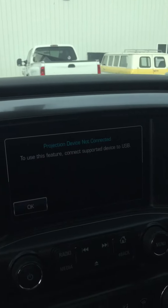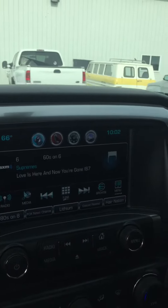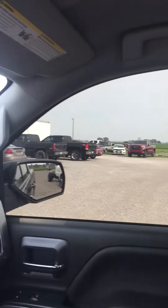It's got it all — XM satellite radio, power passenger seat. Once again, a double cab four-door.